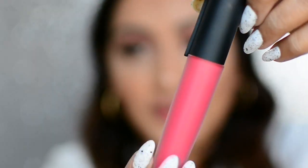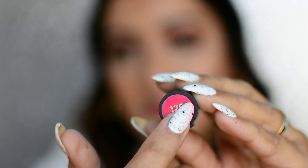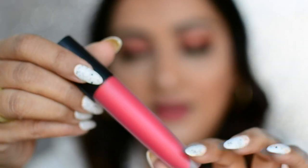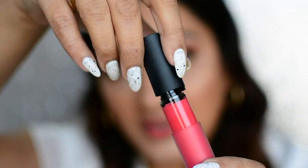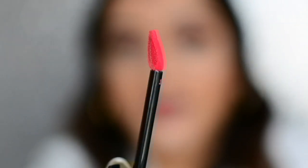Before we go into the swatches, I want to quickly talk about how these lipsticks perform, how they are packaged, their texture, and all the good stuff. This is how the packaging looks — the shade number is mentioned here and there's a color-coordinated sticker so you know which shade you're going for. The packaging is translucent so you can actually see the color, which is very nice. You twist open the cap and this is how the doofoot applicator looks — it's slightly slanted so you can be very precise on the edges and corners of your lips. I really do like the packaging and the doofoot applicator is fantastic.